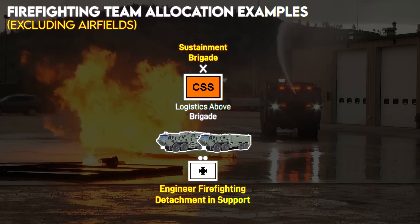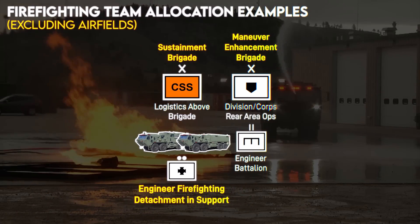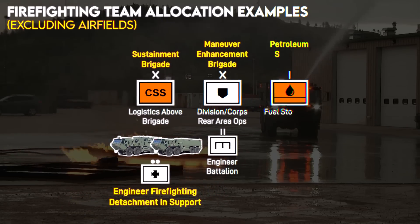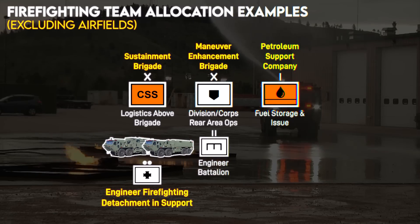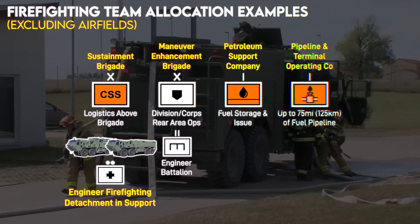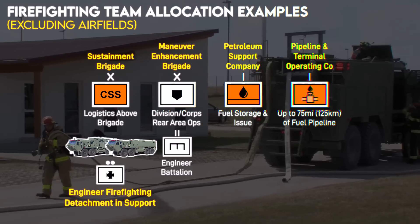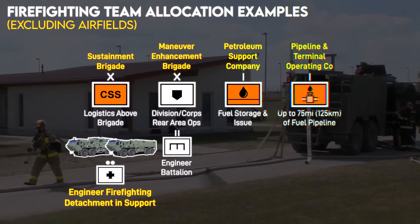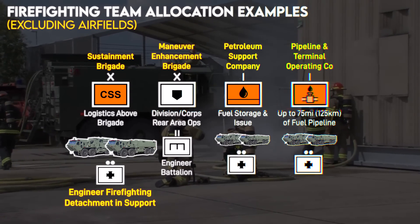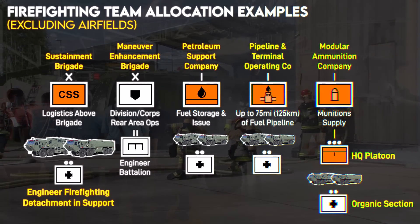Firefighting units will often be assigned to maneuver enhancement brigades, which coordinate and protect a division or corps rear area. Specialized petroleum units such as petroleum support companies, which can store up to 1.8 million gallons of fuel per day, or pipeline and terminal operating companies, which can operate up to 75 miles or 125 kilometers of fuel pipelines, require one fire truck team in support. Modular ammunition companies also have a firefighting section under their HQ platoons.